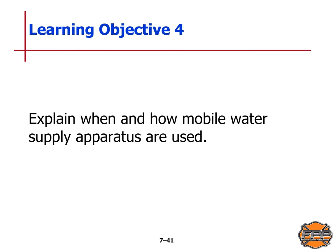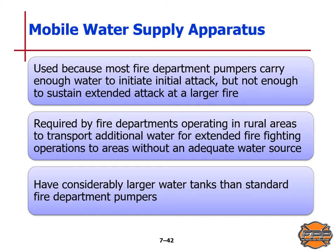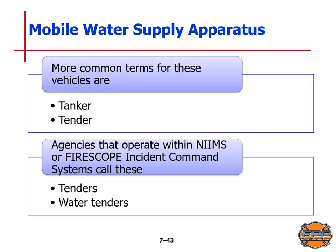Learning Objective 4: we will explain when and how mobile water supply apparatus are used. A mobile water supply apparatus is needed because most fire department pumpers may carry enough water to initiate an initial attack but not enough to sustain an extended attack on a larger fire. These are required by fire departments in rural areas to transport additional water to areas without an adequate water source, and they have considerably larger water tanks than a standard pumper. The more common terms for these vehicles are tanker or tender; agencies within NIMS or FIRESCOPE ICS call them tenders or water tenders.